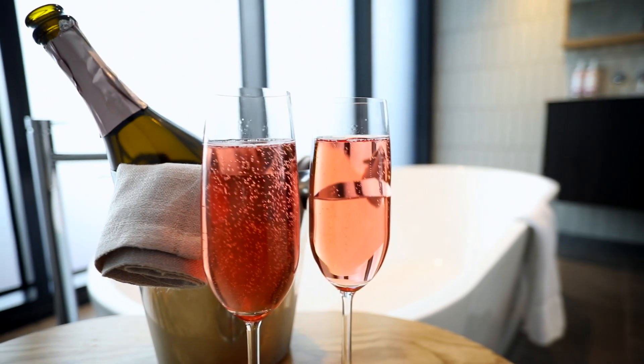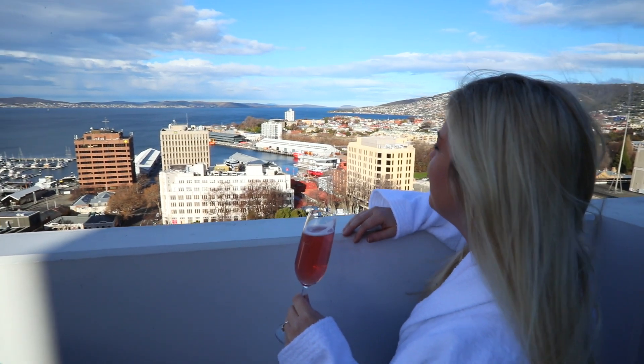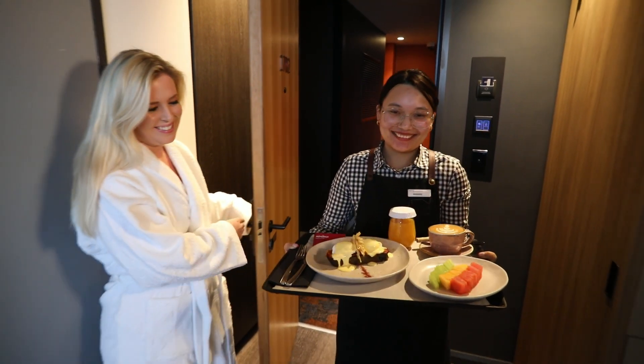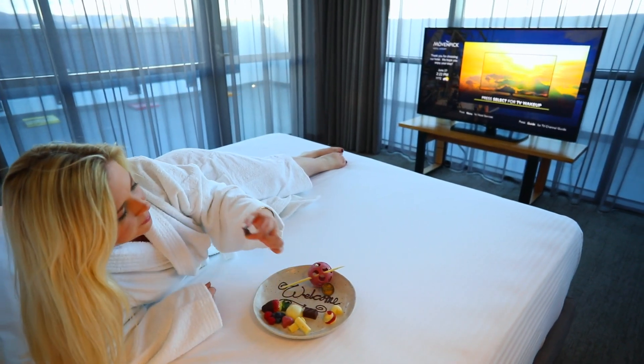Imagine enjoying a glass of sparkling wine in the bath, then venturing out onto the balcony to take in the breathtaking scenery. For added luxury, order room service and enjoy breakfast in the comfort of your room, or indulge in the hotel's famous chocolates on the king-size bed.